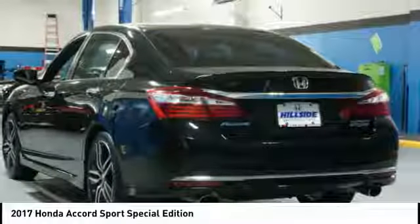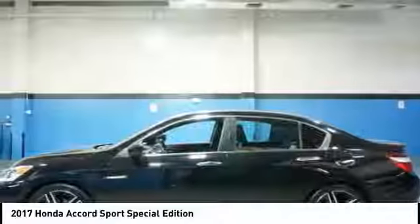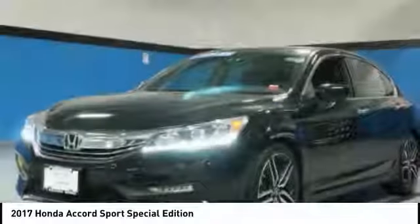Speed control, rear window defroster, security system. Searching for a dependable vehicle that looks great too? You've found it, so stop in today.